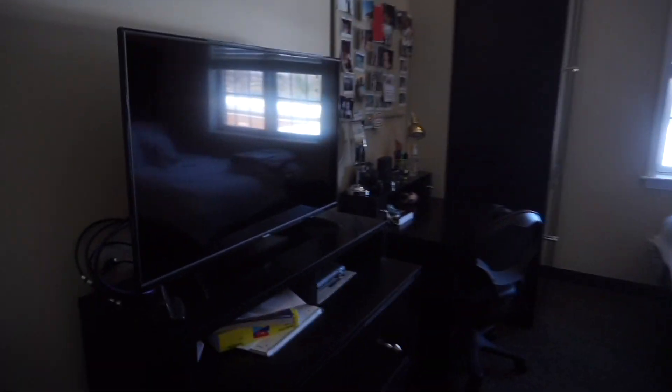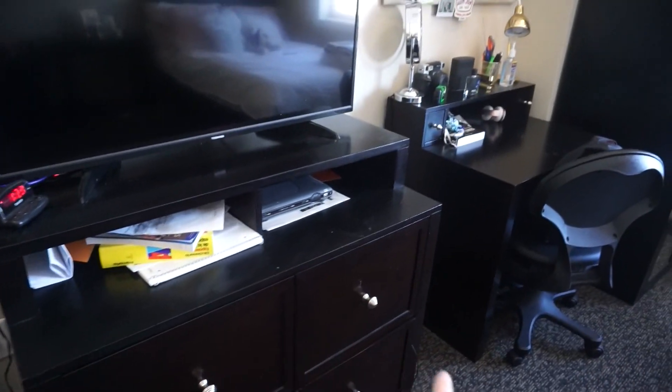When you walk in, this is all her stuff so I'm not going to go through it, but we have our TV here and then storage right here.